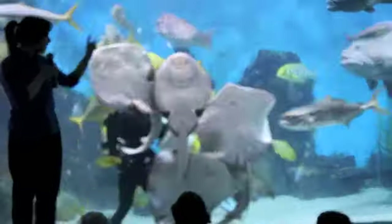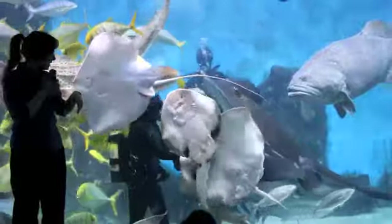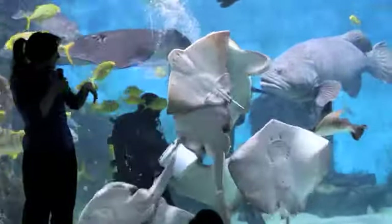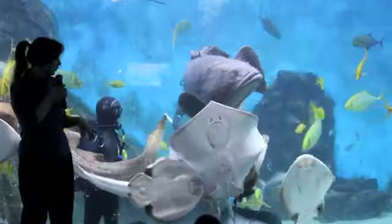Rays have their eyes on the top of their head, and they have their nostrils, mouth and gills on their belly, and that means they can't see what they're eating. When we look at our sharks we can see the gills at the side, eyes at the side, mouth and nostrils at the front — that's how we can tell our rays and sharks apart from each other.